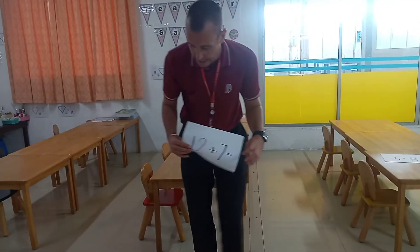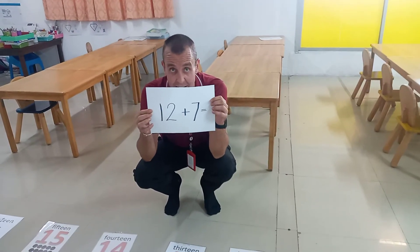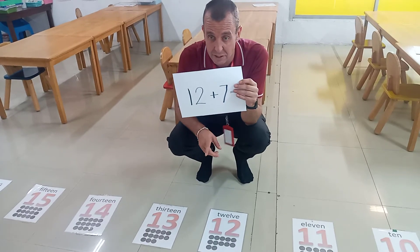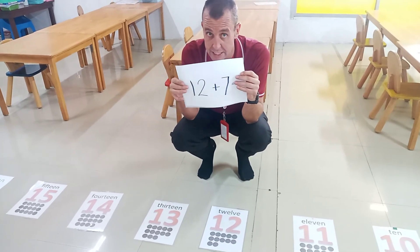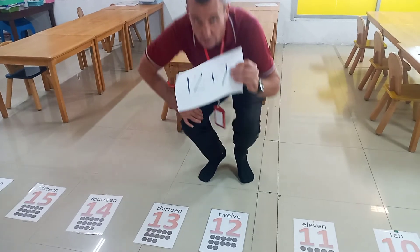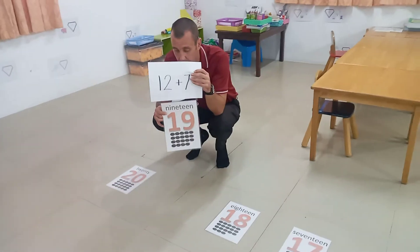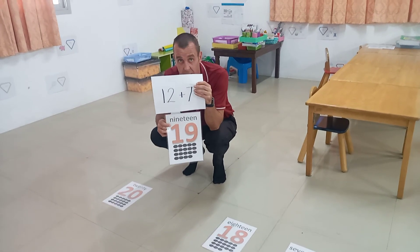One more to go. The next one guys is twelve plus seven. So I go to number twelve — twelve plus seven equals. I've got twelve and I need to go seven numbers down the number line. Do it together guys: one, two, three, four, five, six, seven. Twelve plus seven equals nineteen.